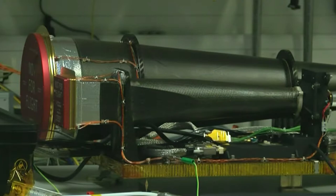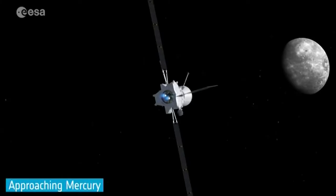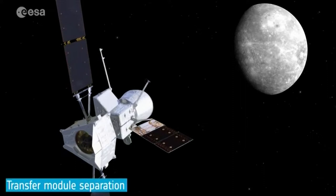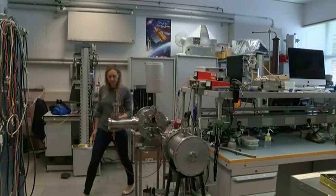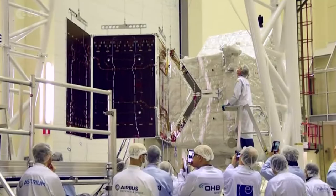In a sealed room at the Space Research Centre is an exact working replica of the Mercury Imaging X-ray Spectrometer, known as MIX. It'll be on board one of two spacecraft eventually orbiting the closest planet to the Sun. Susie Imber, winner of the BBC's Astronauts, Do You Have What It Takes, is part of the Leicester team which has designed MIX over 15 years.